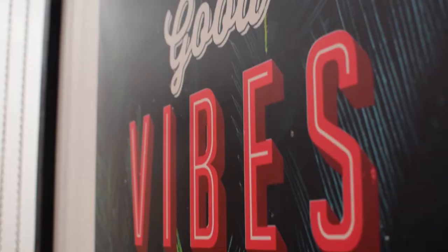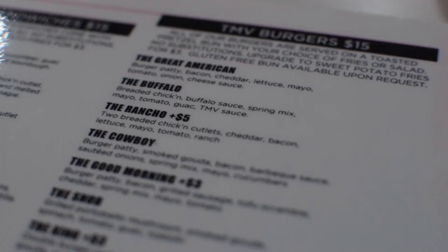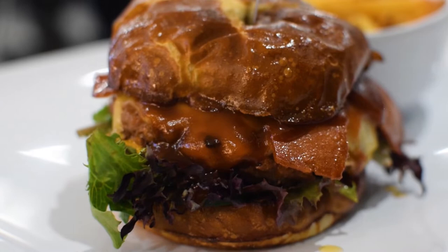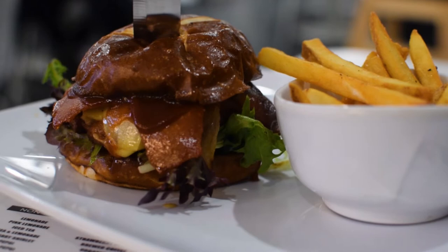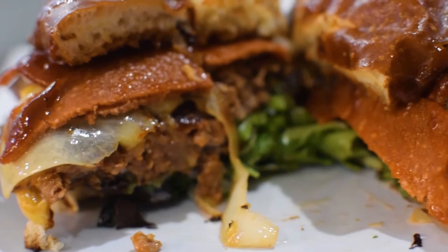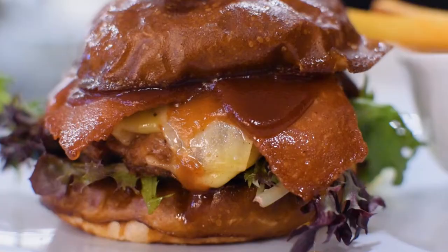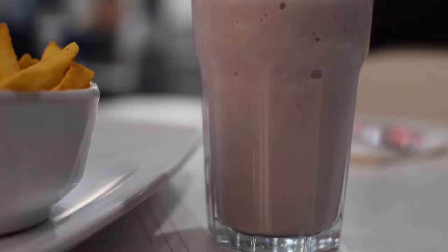Despite the higher-than-expected price tag, I was very surprised by the size of the menu and it was actually a little overwhelming in choosing what to eat. I decided to go with a cowboy burger, which came with a pretzel bun, a homemade patty, vegan bacon, and vegan gouda cheese. It definitely was worth the price — it was one of the best burgers I have ever had. I also ordered a strawberry milkshake, and although I thought it was small for nine dollars, the flavor was spot on.